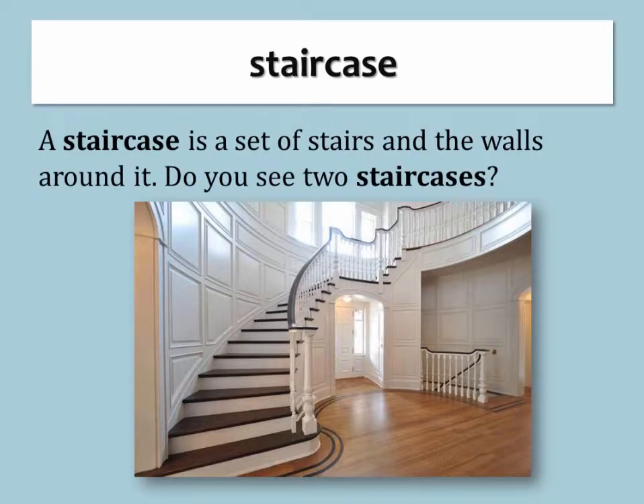Staircase. A staircase is a set of stairs and the walls around it.